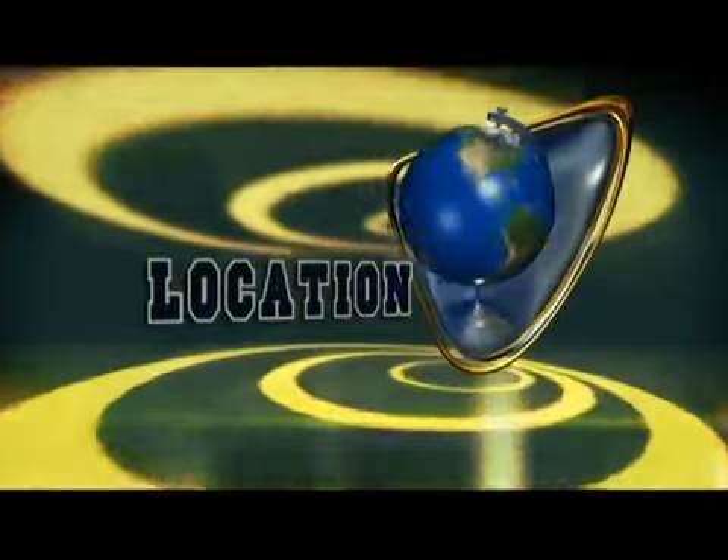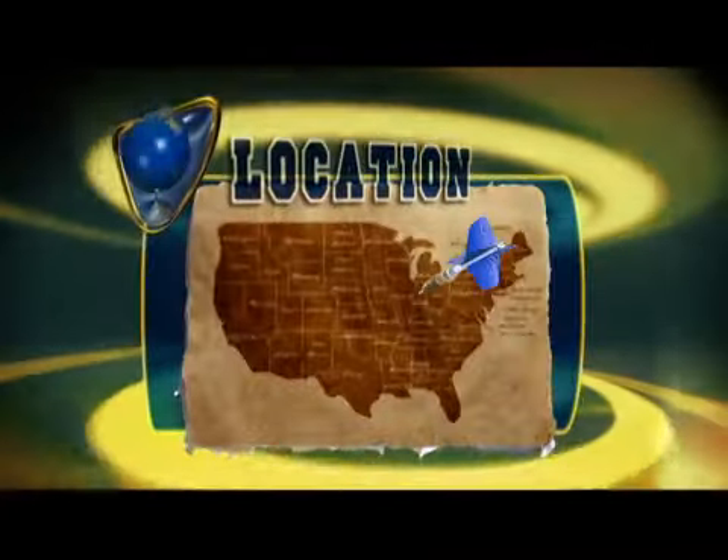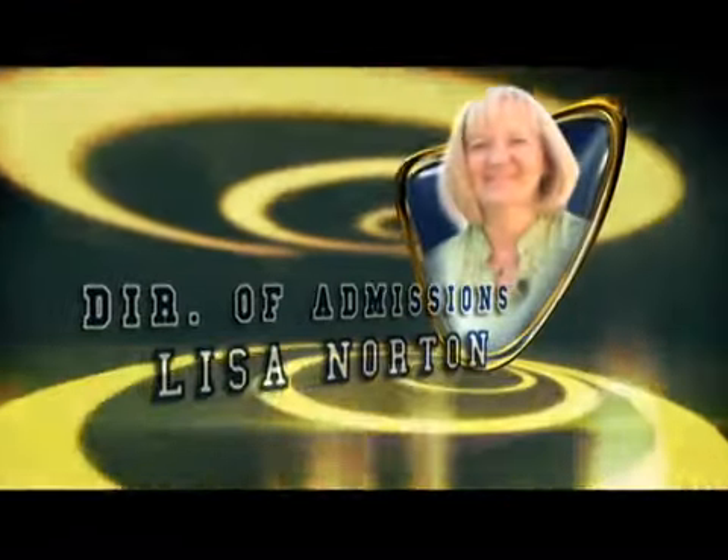Rose-Holman Institute of Technology is in the mid-sized residential and recreational midwestern town of Terre Haute, Indiana. Rose-Holman's South Campus, where RH Ventures is located, is just a ten-minute drive down the road. We're about an hour away from Indianapolis, Indiana, just to the west. We're in a three-hour radius of several larger cities that students may choose to road trip to on a weekend.